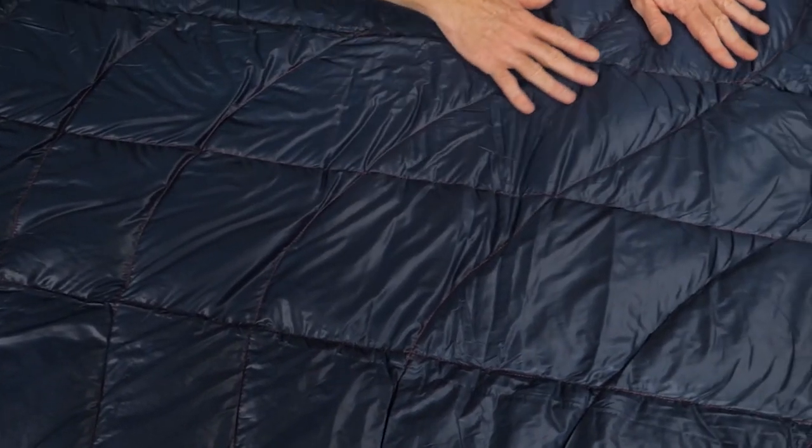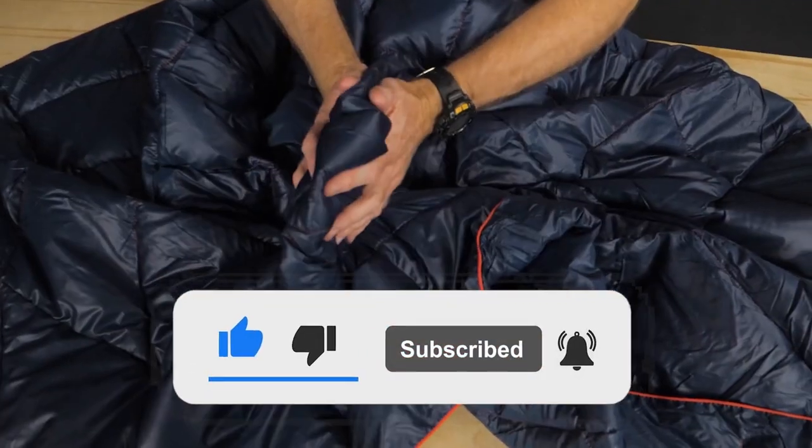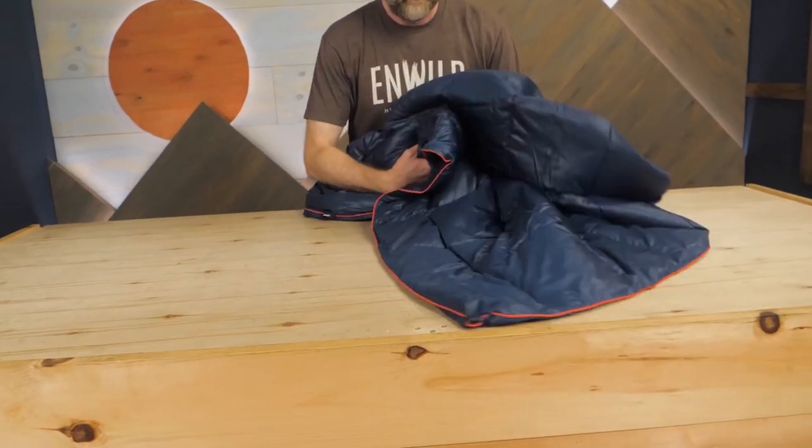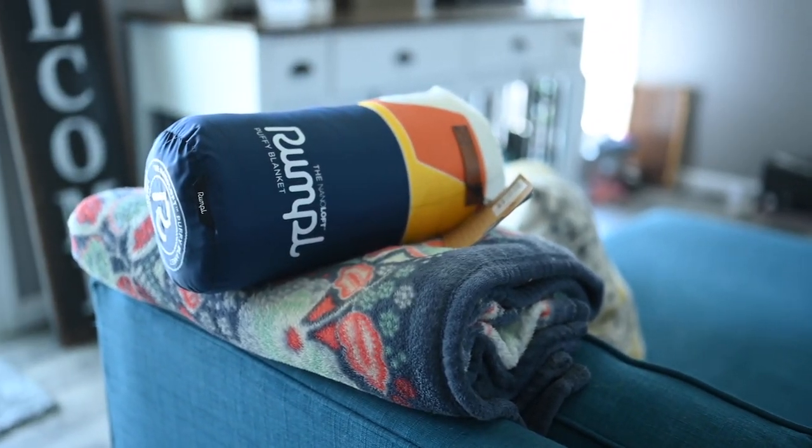Well, that's it from today's video. If you liked the video, make sure to like it. Also, subscribe to the channel to get more of these kinds of informative videos, and hit the bell icon so you'll be notified. See you guys in the next video. Until then, peace!